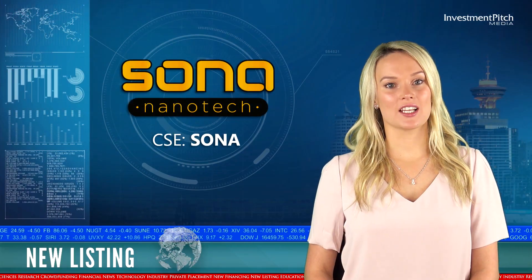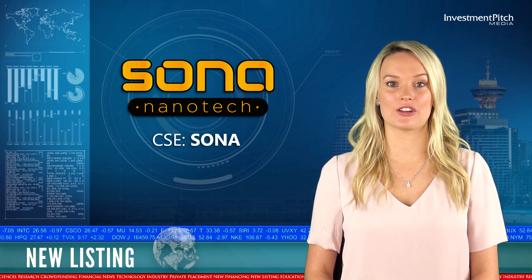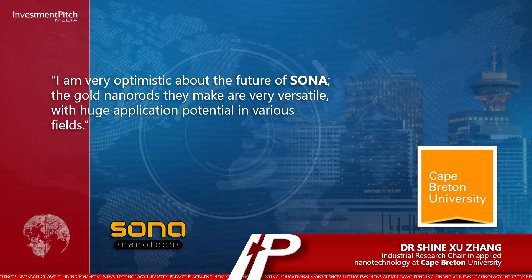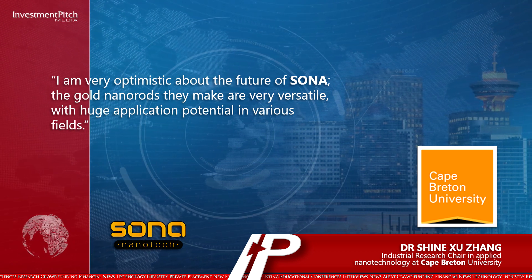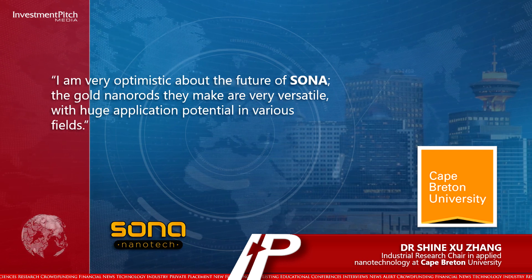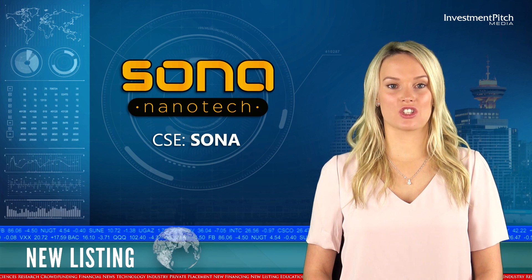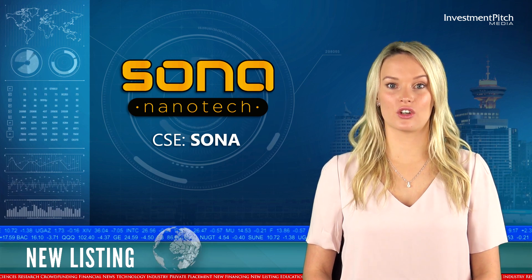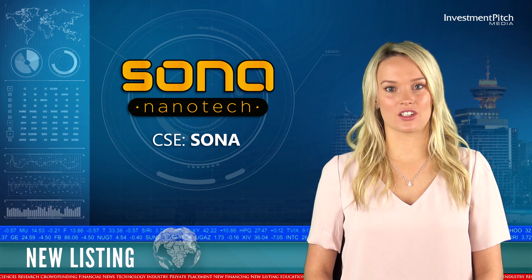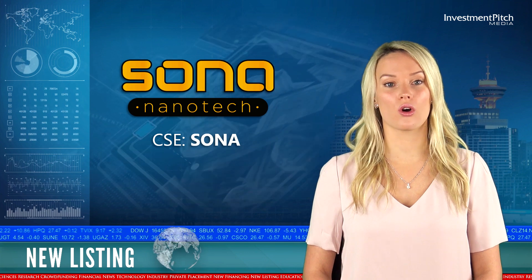Dr. Shine-Soo Sang, Industrial Research Chair in Applied Nanotechnology at Cape Breton University, stated: 'I am very optimistic about the future of Sona. The gold nanorods they make are very versatile with huge application potential in various fields. One of the exciting applications of gold nanorods that will potentially drive global commercialization will be their use as a carrier device to deliver payloads of drug molecules to cells, tissue, or organs.'